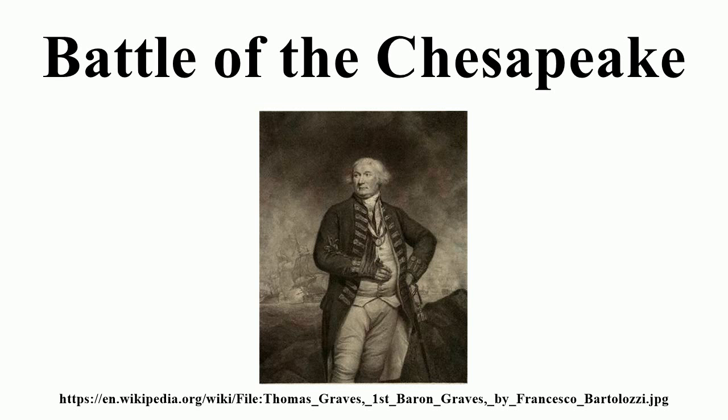In June he marched to Williamsburg, where he received a confusing series of orders from General Sir Henry Clinton that culminated in a directive to establish a fortified deep-water port. In response to these orders, Cornwallis moved to Yorktown in late July, where his army began building fortifications. The presence of these British troops, coupled with General Clinton's desire for a port there, made control of the Chesapeake Bay an essential naval objective for both sides.